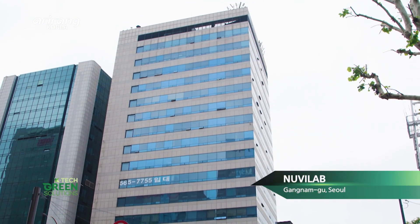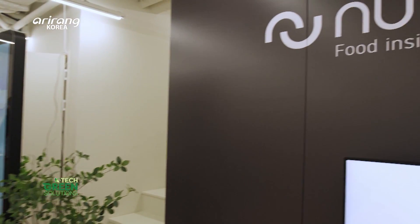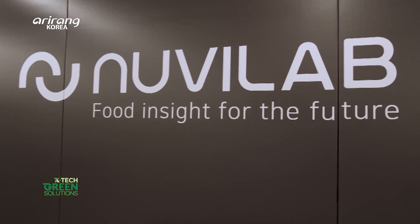NuviLab was founded by two individuals in November 2018 and has now grown into a company with over 50 employees.